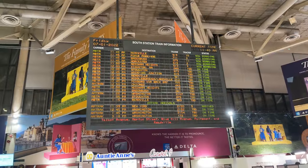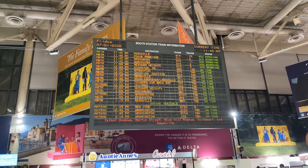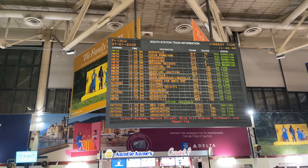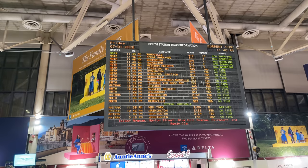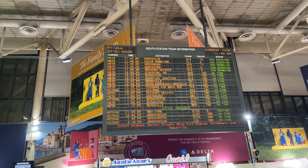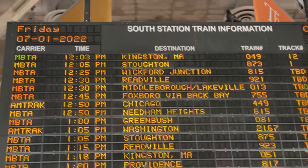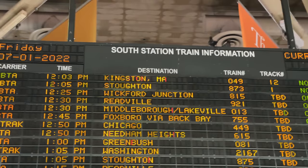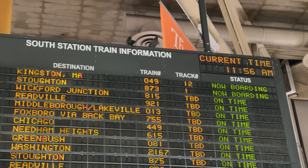Ticket in hand, we can head out to the departure board in the center of the station. Our first train of the day will be Stoughton Line train 873, with an estimated departure time of 12:05 p.m. At around 11:55, the display updated, moving our train to the second spot on the board, informing us that we will be departing on track 1.